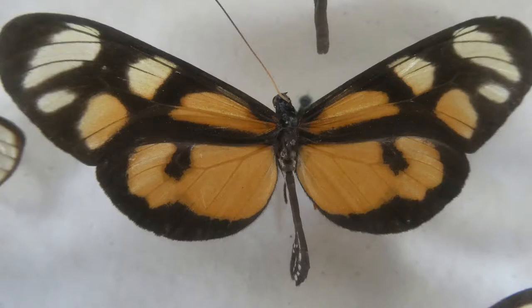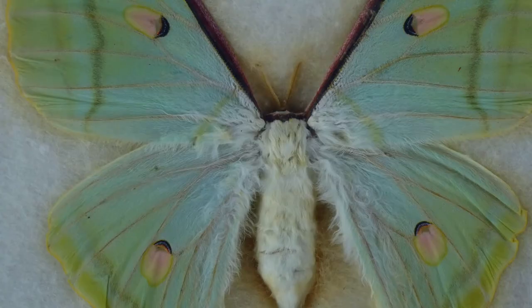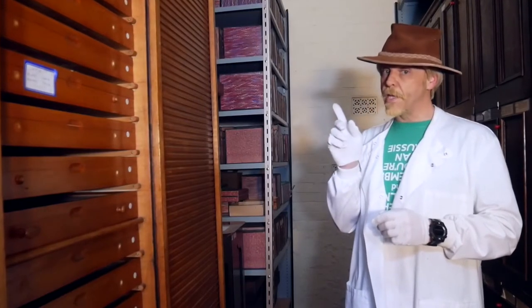The study of insects is called entomology, and entomologists usually specialise in a particular group. For example, Lepidopterists study butterflies and moths. There are lots of other groups — here are some examples.